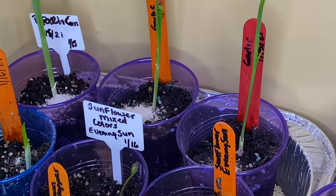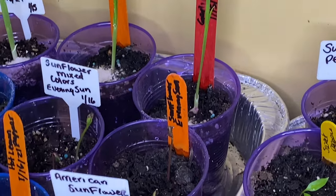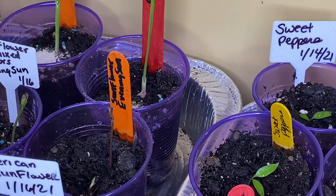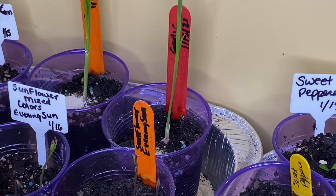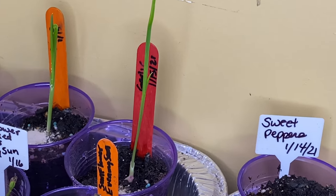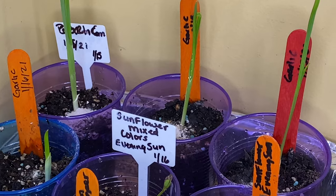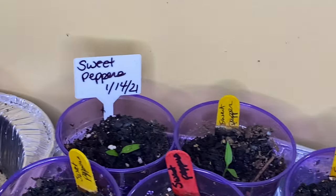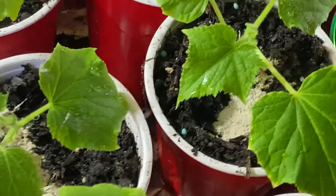Over here in the back — I can't reach it so I'm going to zoom in — the garlic has already popped up! I planted them on February 16th, today is the 22nd, and look at them. I'm going to plant the unplanted ones as well because I want garlic everywhere so I can keep as many bugs out as I can.